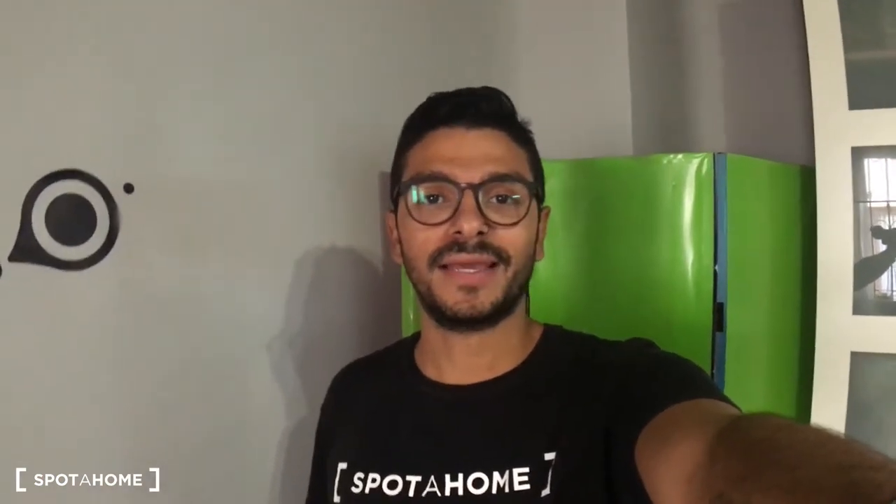Hello there, this is Miguel from Spurajo Madrid and today I want to show you this really nice studio located in Calle Marquez de Cubas.